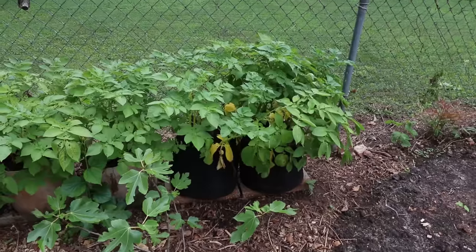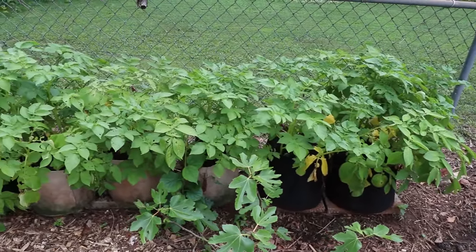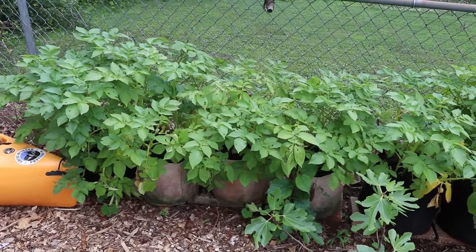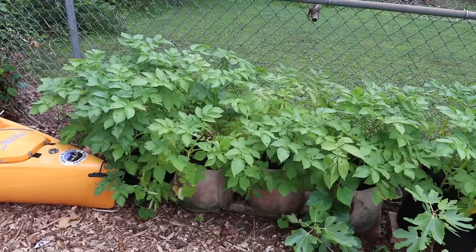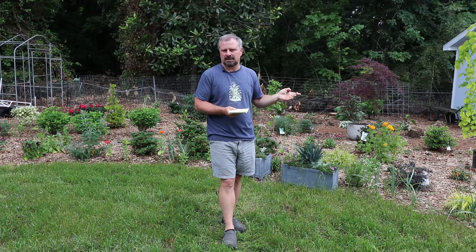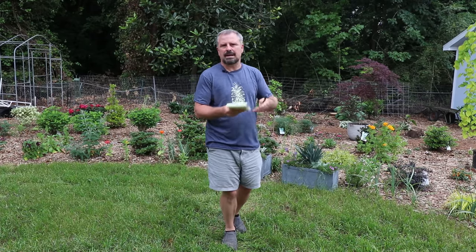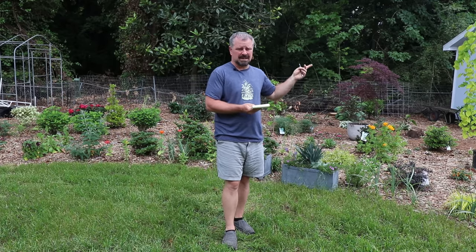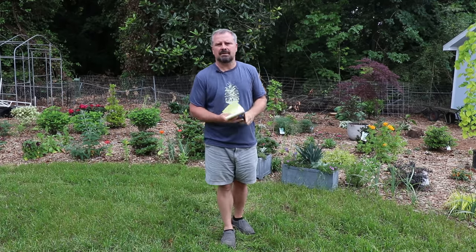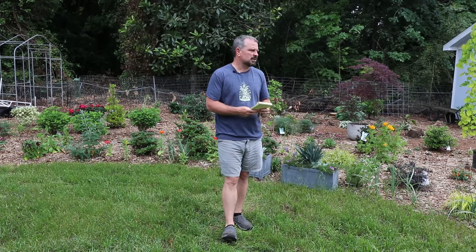The potatoes over there look absolutely fantastic. When you're growing plants in grow bags, keep in mind they will take more water. Those grow bags — the air is able to move through them and dry the soil out rather quickly. I haven't had to water anything in the ground because we're getting pretty regular rainfall right now, but those grow bags with the potatoes in them — even after a night where it rains, by late the next day they need water.